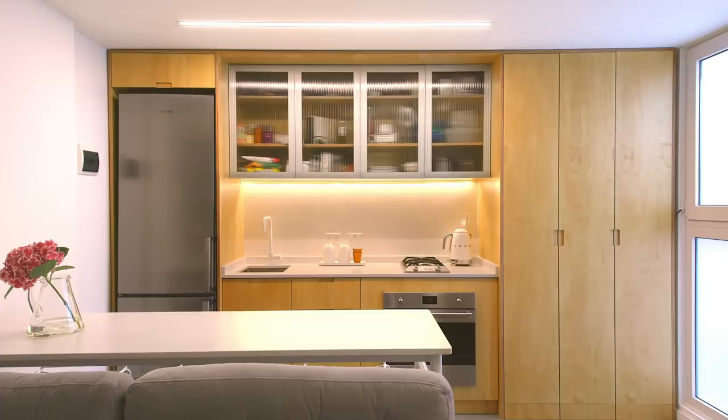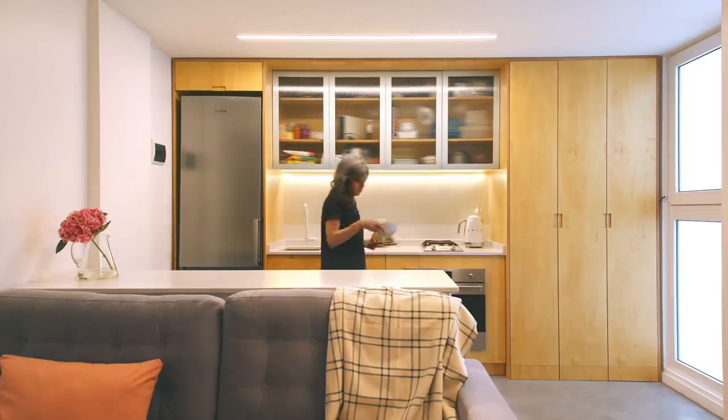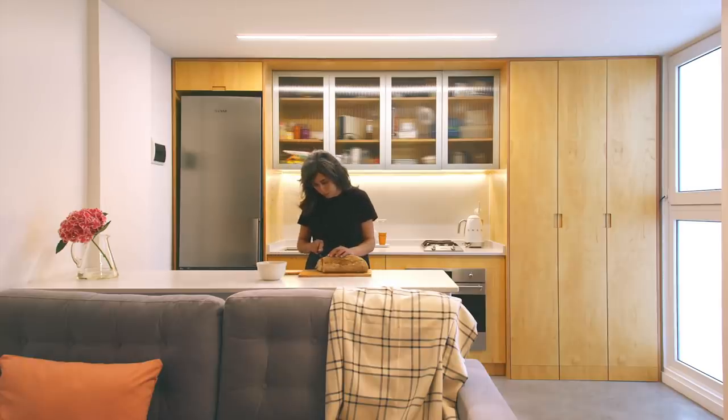In the kitchen area, we thought a small cooktop was a better choice so that more countertop space was available for food preparation. In front of the countertop, we placed a table to be an extension of the cooking area — a place to have breakfast, eat, or even do some work if needed.